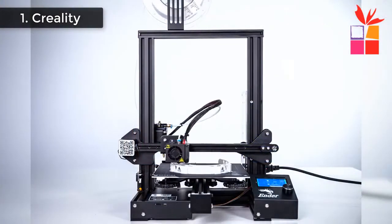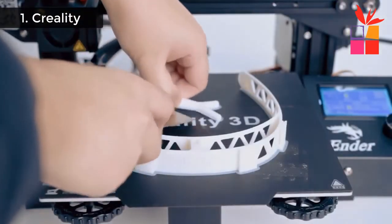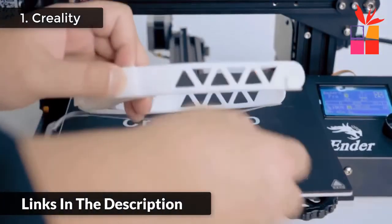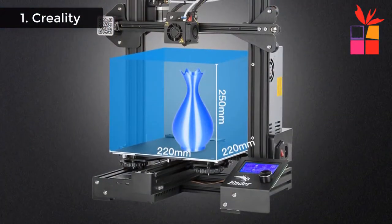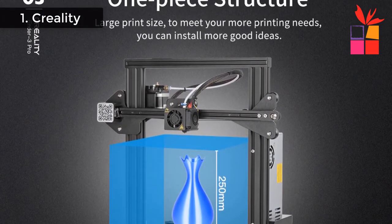Resume printing while power is off. Rapid heating — only takes 5 minutes; the heated bed can reach up to 110 degrees, meeting the requirement for printing various filaments. Simple leveling method — larger hand-turned nut, ergonomic design, enabling you to level the platform more quickly. This product's regular price is $349 to $800, but the current offer price is $199 to $456.